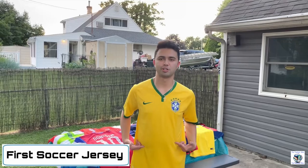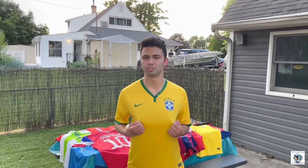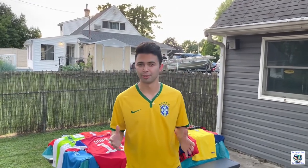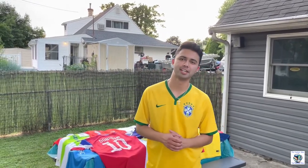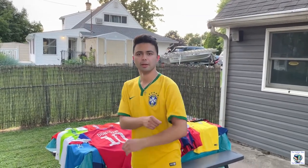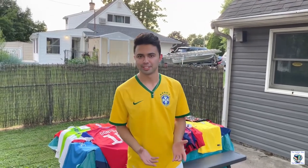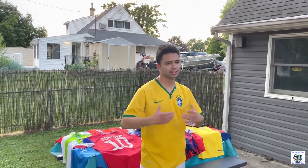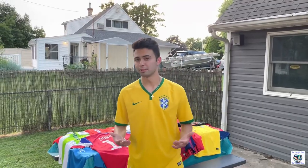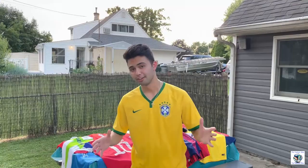This is the first jersey I ever got. It is a 2014 World Cup Brazil home jersey. I got it when I was 14 years old at a Sports Authority, which is a store that no longer exists. It's an iconic shirt — the normal Brazil gold and green. A lot of Brazilians don't have the best memory of the shirt; it's often affiliated with the 7-1 result. David Luiz, Dante, Neymar, Thiago Silva, and everyone's favorite player, Fred — some famous players wore the shirt.